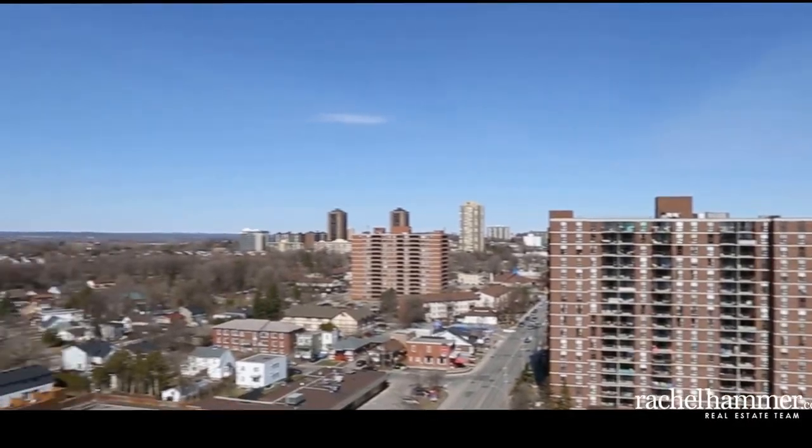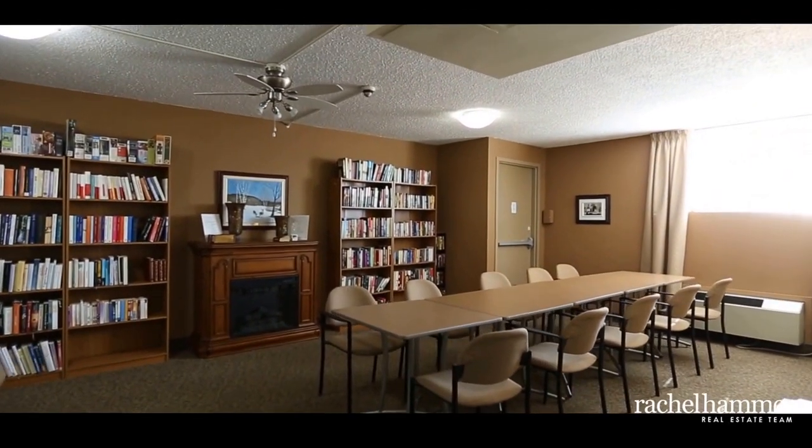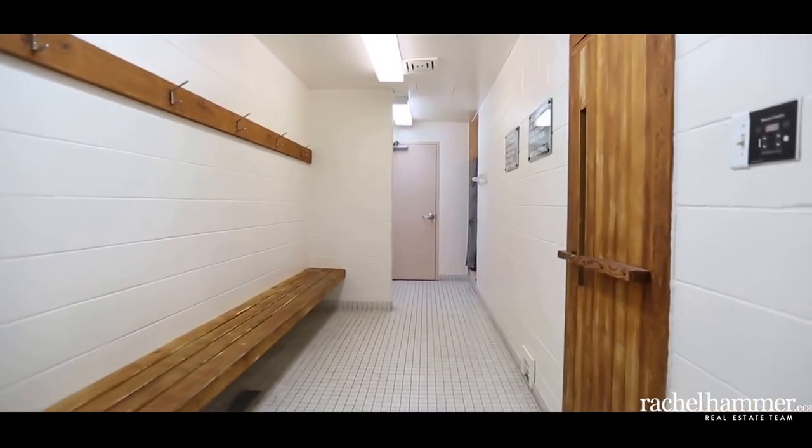Breathtaking views make this unit a sweet place to call home, while in-unit laundry makes chores a breeze. Your condo fees include a locker, parking, and water. This secure building offers new elevators, an indoor pool, sauna, games room, party room, and barbecue terrace.